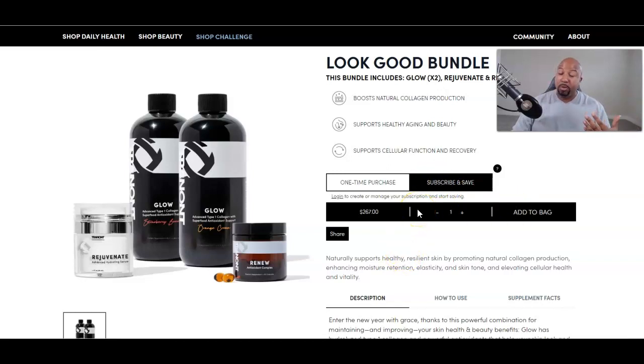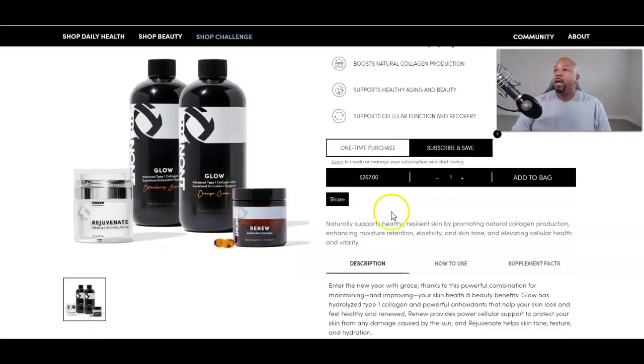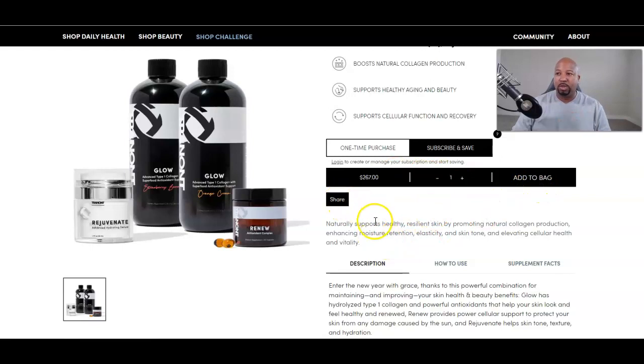You can cancel anytime — you can sign up with the subscribe and save, then come back into your account and cancel it. Don't worry about that. But if you like it, which I'm pretty sure you will, you can keep the subscription. You can also add as many as you want and it'll calculate up there. It looks like two is the max. Add to cart is what you need to do.